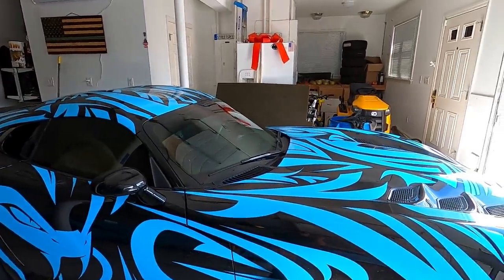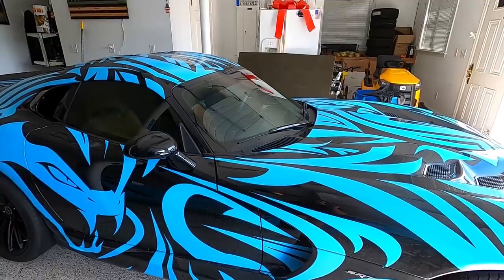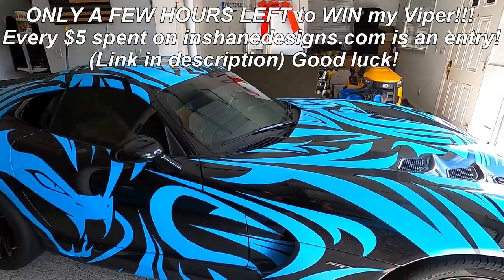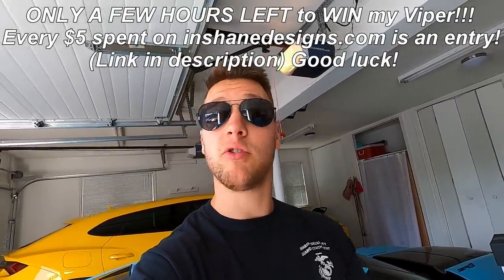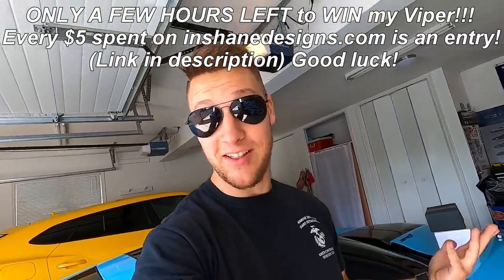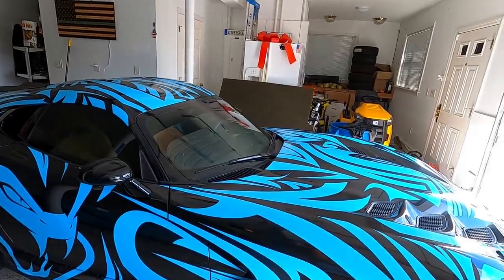Moving on to actual business — we have to take the Viper to Whitmore and this could be one of, if not the final drive you see me do in this car. We're taking it back for an oil change and a look-over to make sure everything's okay for the giveaway winner. When you see this there will only be a couple of hours left to enter. There is a countdown timer on the website at enchaindesigns.com. The guy who won the Hellcat waited until the last 24 hours to enter, so maybe it's lucky.